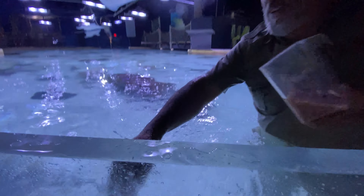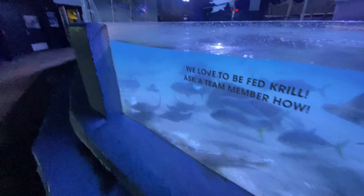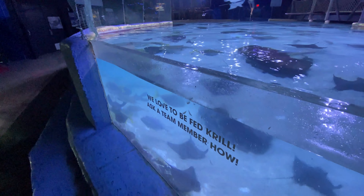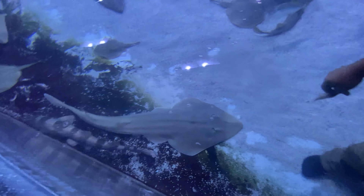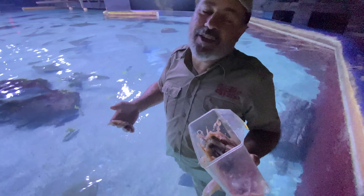Look at all these little beautiful fish. What type are those? Monos. And look at this ray — he wants to get his food. He's going to come back looking for more food in just a second. He's trying to pin this krill against the wall so he can actually suck it all up. I'll keep them coming.